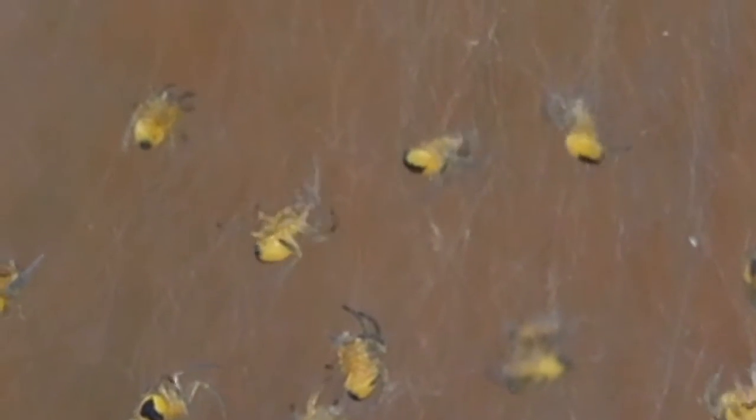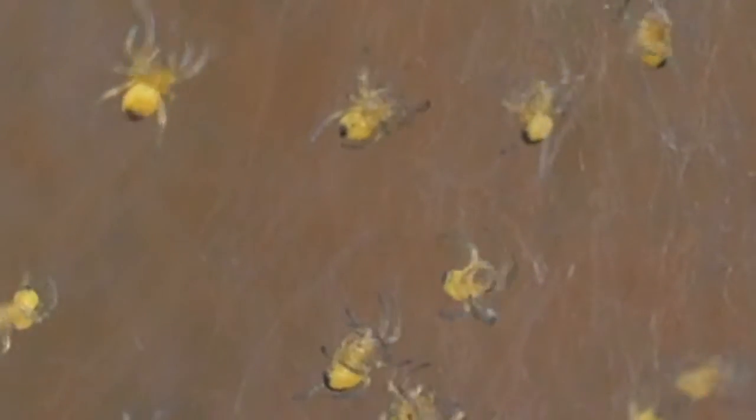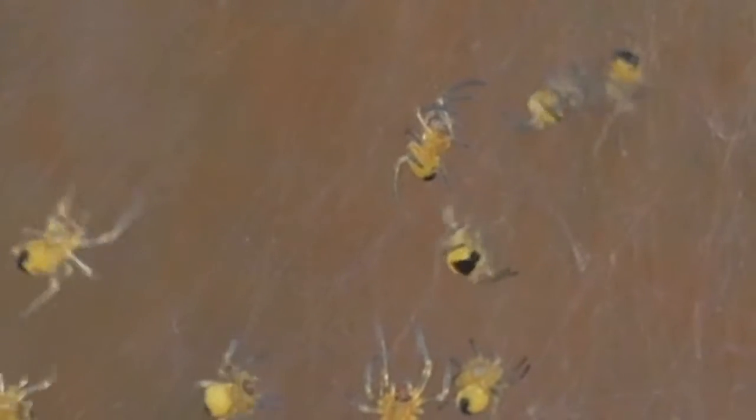They start life hatching in a group of tiny yellow and black spiderlings, huddling together unless disturbed. When they are ready to leave the creche, they will cast out a line of silk that catches the wind and acts as a parachute or kite that allows them to drift away on the breeze. This is called ballooning.